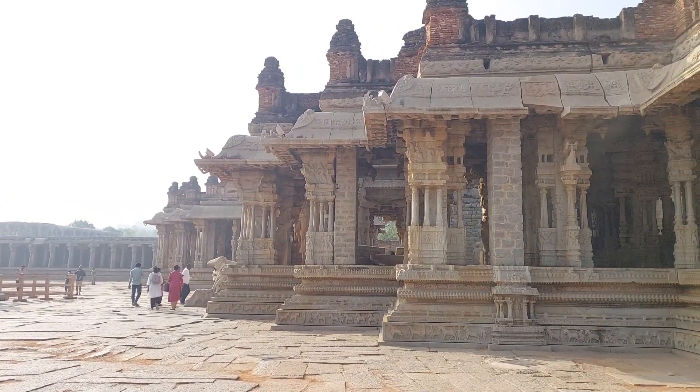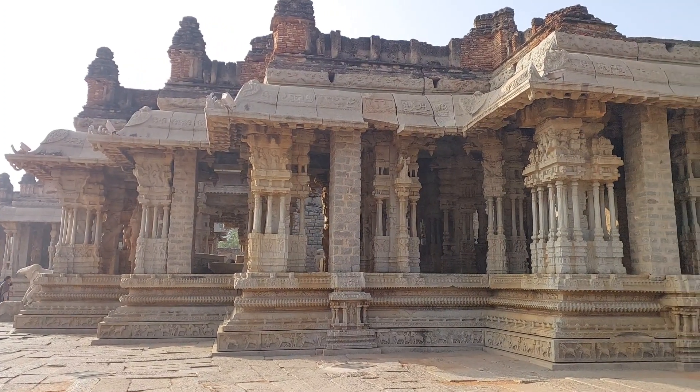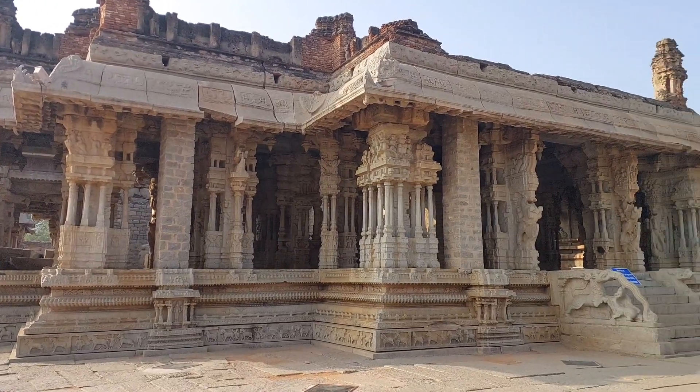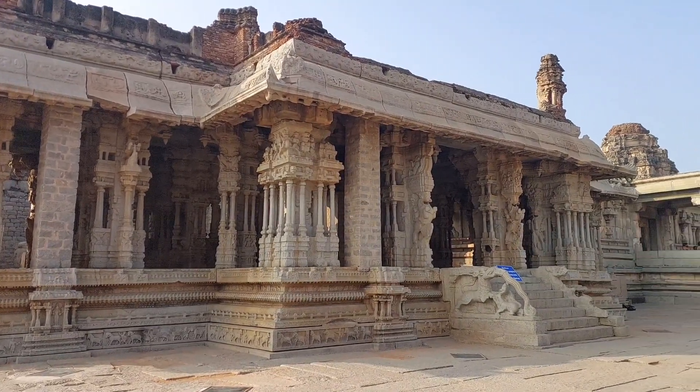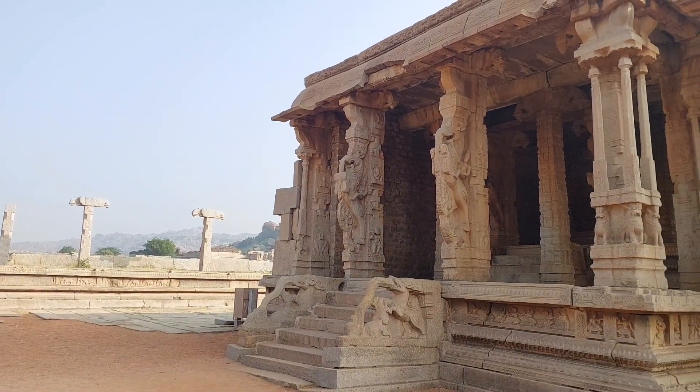The Vitthala Temple is regarded as the most ornate of the Vijayanagara temples. In fact, it is the most visited monument in Hampi and, as such, it is also the most photographed monument in Hampi.